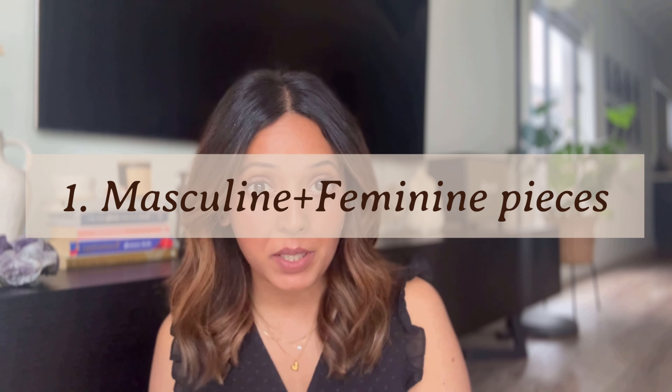Number one: mixing masculine pieces with feminine pieces. I've tried this so many times and I can guarantee it looks stylish. The main reason is the factor of the unknown or unusual. Most people would wear a feminine blouse with a feminine skirt — that's very usual and expected. But when you mix a masculine thing with a feminine thing, it's something unusual and it just draws attention, makes you look unique and quickly stylish.